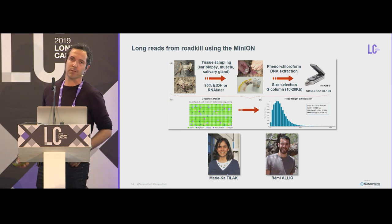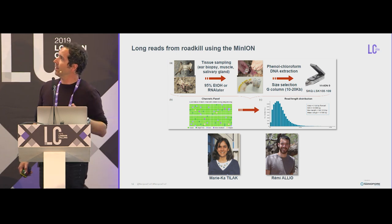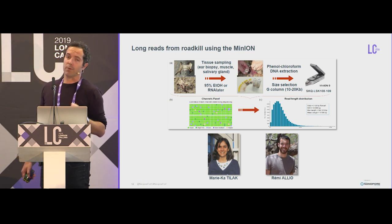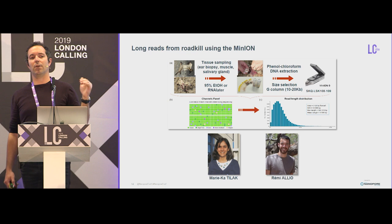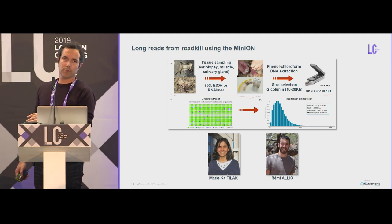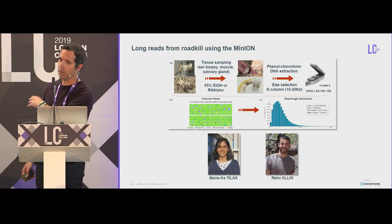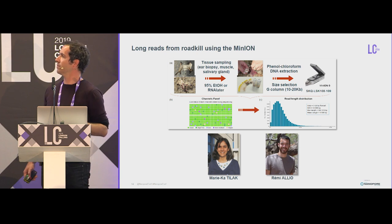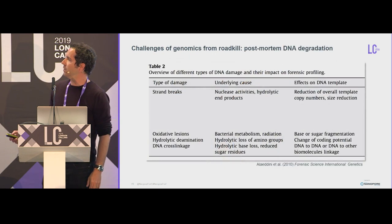This is mainly the work of Marika Tilak, our lab engineer, and Remy Alliot, a PhD student. We tried starting from different tissues — ear biopsy, muscle, salivary gland — and also some different preservation procedures with 95% ethanol or RNA later. After trying some commercial kits to extract good-quality DNA, we came back to good old phenol-chloroform DNA extractions. We used size selection on a G column in an attempt to get more yield. We started with the LSK 108 and then 109, and after a few months we were able to get a nice-looking green run and pretty decent read length distribution.